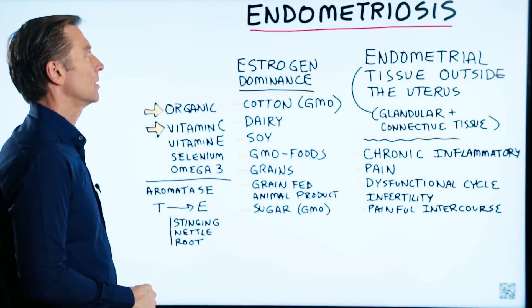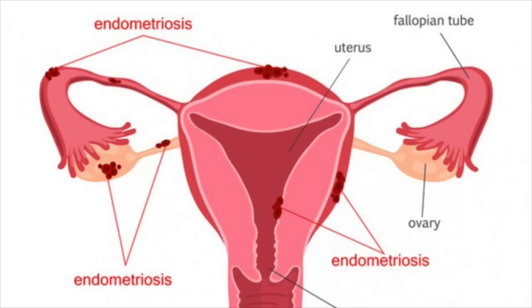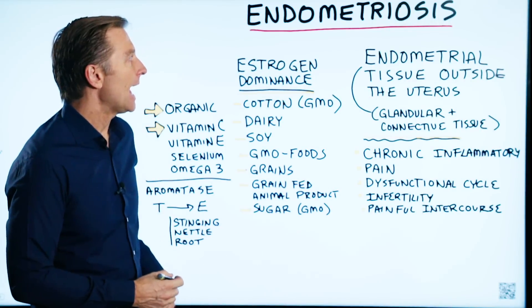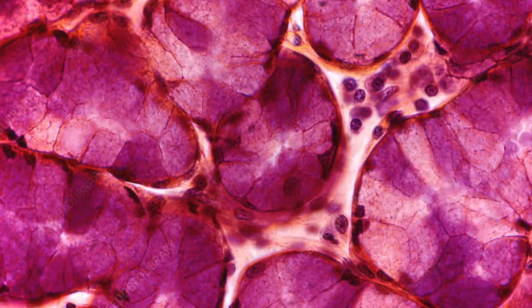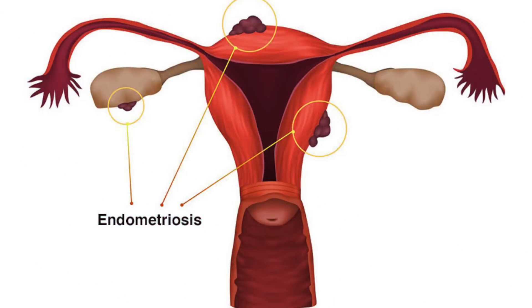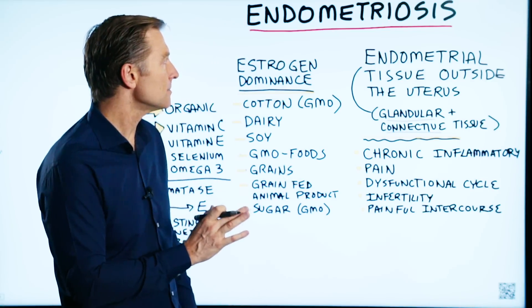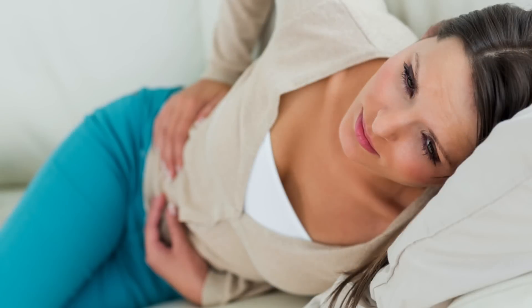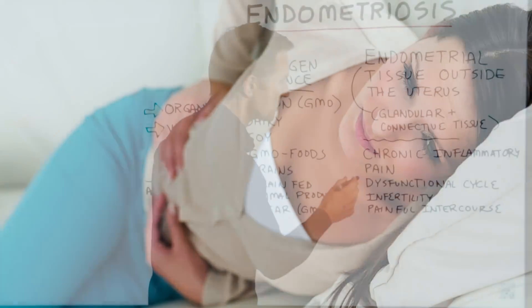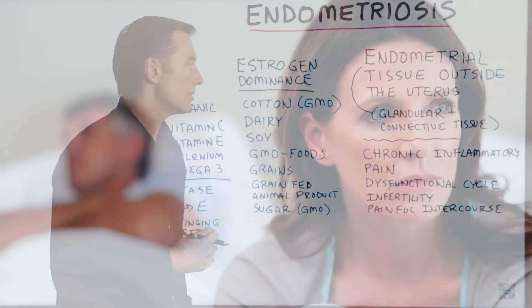Let's talk about endometriosis. What is endometriosis? Very simply, it's endometrial tissue outside the uterus. Endometrial tissue is composed of partially glandular and partly connective tissue that also has immune properties. This is why one of the biggest symptoms with endometriosis is chronic inflammation, pain in the pelvis, pain internally. It also affects your menstrual cycle, causes infertility, painful intercourse, and the list goes on and on.